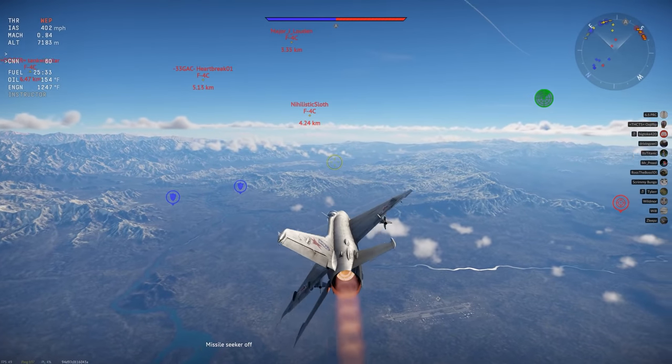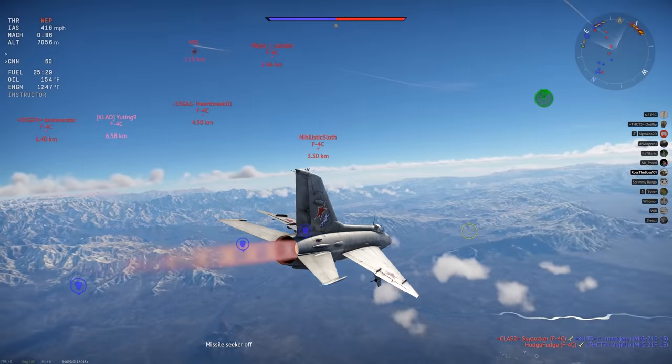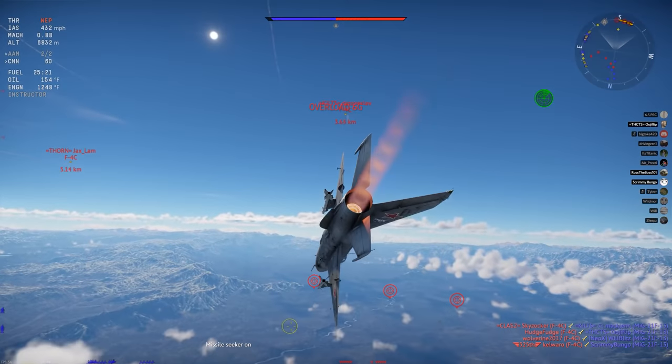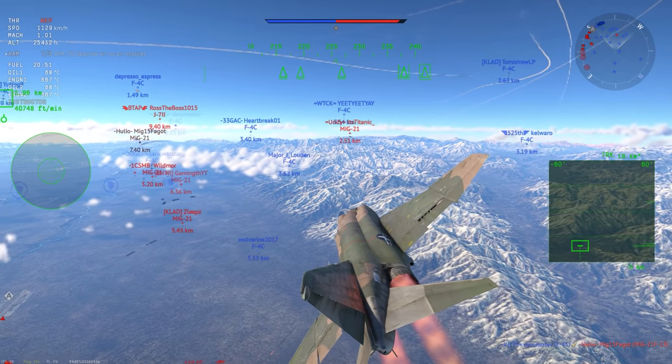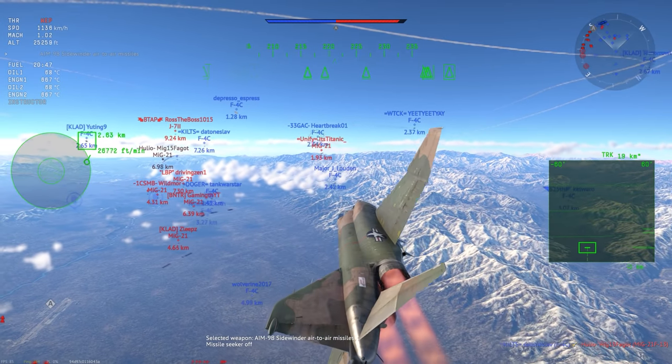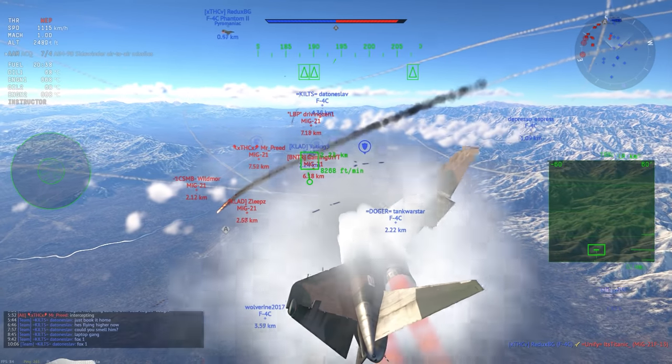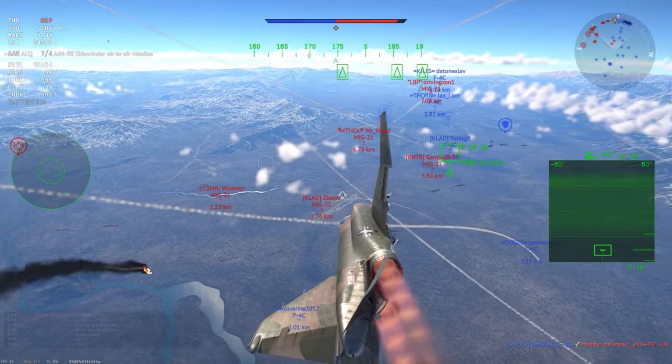I'm gonna get hit. Yeah, I'm dead. Goddamn. Okay, switching to Sidewinders. I'm going for this guy. Splash! Good kill, good kill. Okay, I've got this guy coming in close.